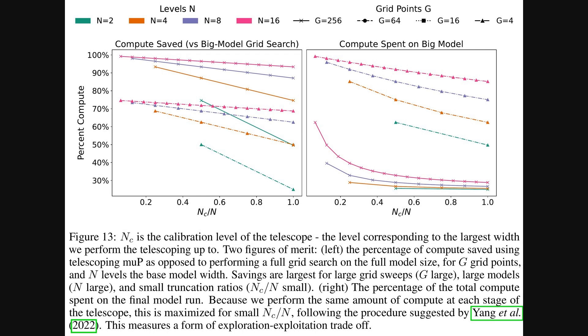Building on that strong performance, we now turn to how these settings are found for such massive models. This is where Maximal Update Parameterization, or MUP, comes in — a way to transfer the best hyperparameter settings from smaller, cheaper-to-train models to the full-sized ones. These charts show the efficiency of the telescoping algorithm: the left plot shows compute saved, sometimes over 90%, compared to a full search on the big model, while the right plot shows that a significant portion of compute is still dedicated to training the final large model, ensuring robust results.